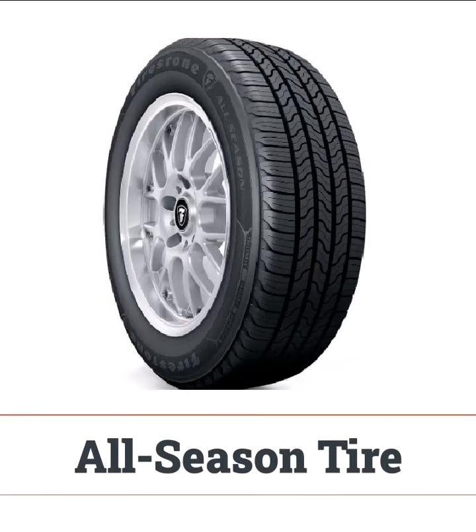All-season tires offer a balanced performance year-round, handling well in both wet and dry conditions. They're perfect if you need reliable performance without switching tires for each season.